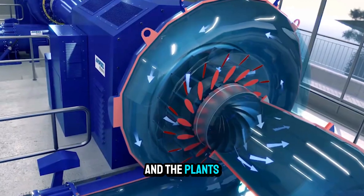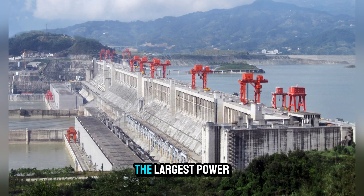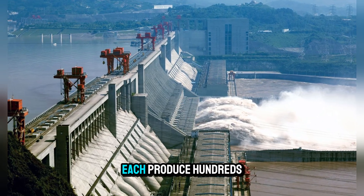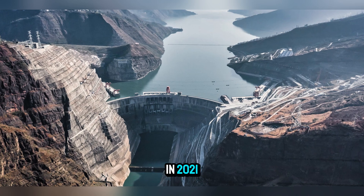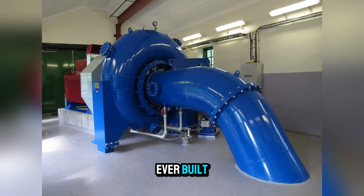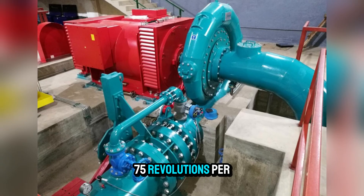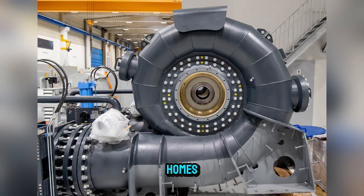The scale of these turbines and the plants that house them can be staggering. Take the Three Gorges Dam in China, the largest power station in the world — while it uses a mix of turbine types, its massive Francis units each produce hundreds of megawatts. The Baihetan Dam, completed in 2021, features some of the most powerful Francis turbines ever built, at 1,000 megawatts per unit. These giants turn slowly, often at just 75 revolutions per minute, yet the power they generate is enough to supply millions of homes.